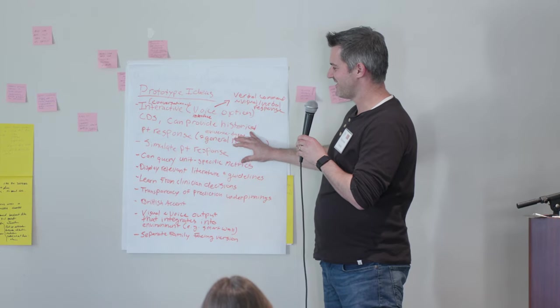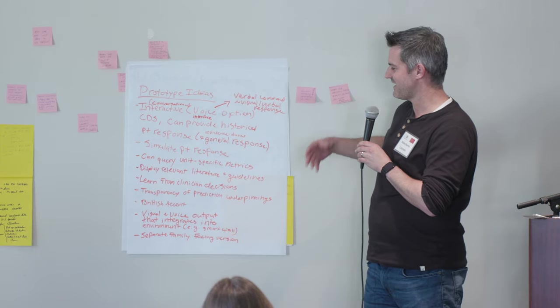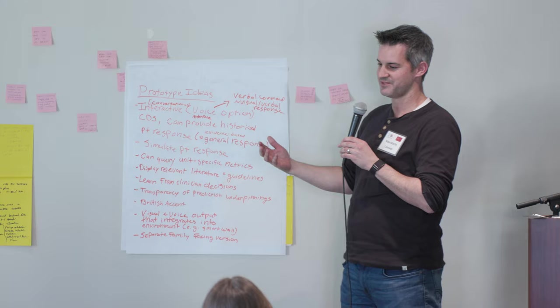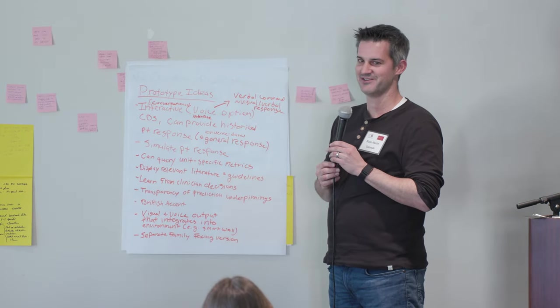There are a lot of different skills we're going to need to develop. But I think the idea of having this different interface for clinicians to interact with and query the electronic health record is something that could really move the needle in the next five years.